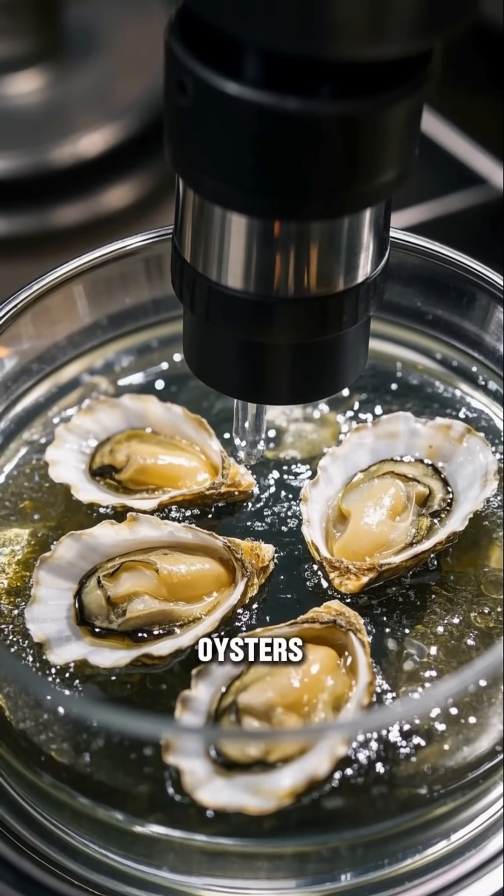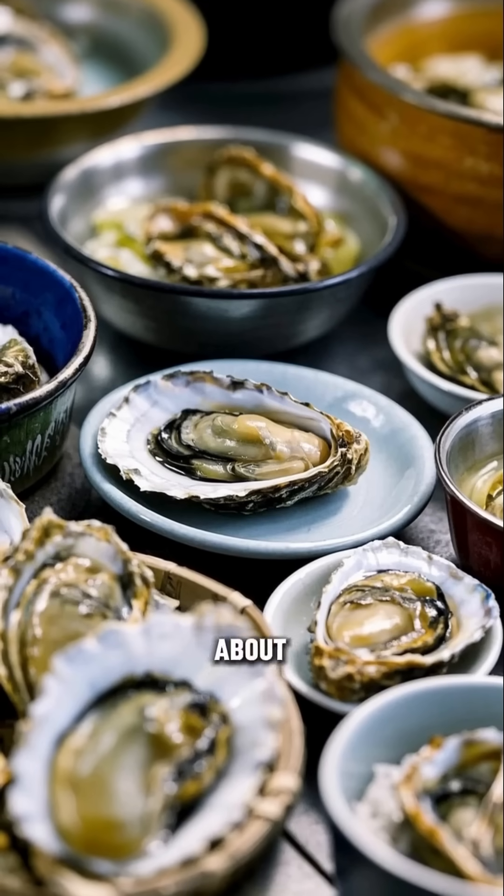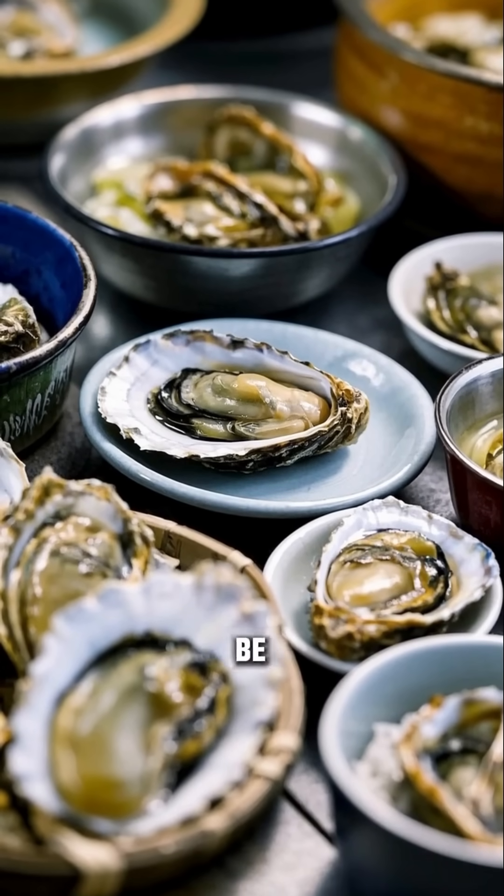You start with oysters. The oysters are raised in a controlled environment so they grow faster and bigger. After about three years, they're ready to be harvested.